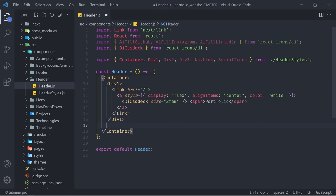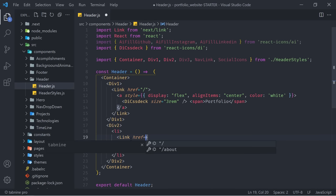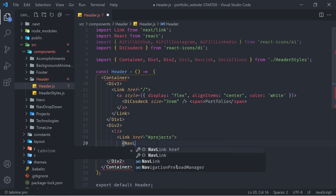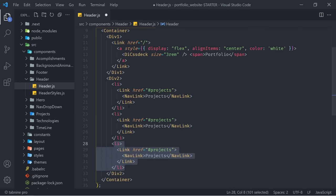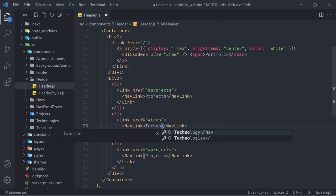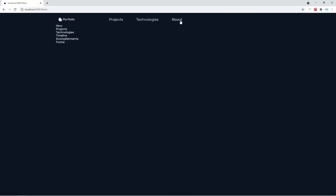Let's keep creating our navigation bar. Below DivOne, I'm going to create another styled component — DivTwo — and then inside of there we're going to have list items. The first li is going to have a Link with the href equal to '#projects'. This is going to make it nicely scroll to the project section. Inside of there, we're going to have a NavLink component that simply says 'Projects'. Now we can replicate this li two more times: the second thing goes to '#tech' and says 'Technologies', and the last one points to '#about' and says 'About'. Let's save it — we have our portfolio and three different nav links that already look good.